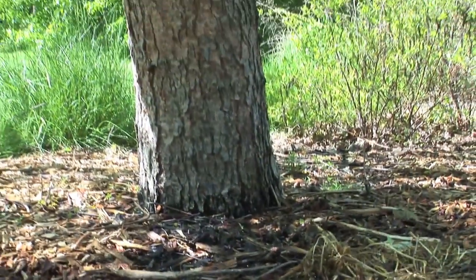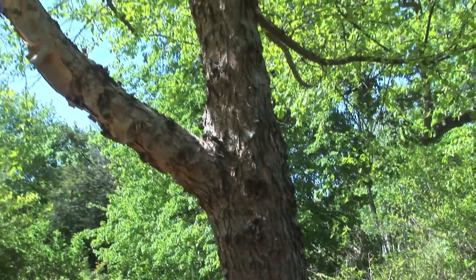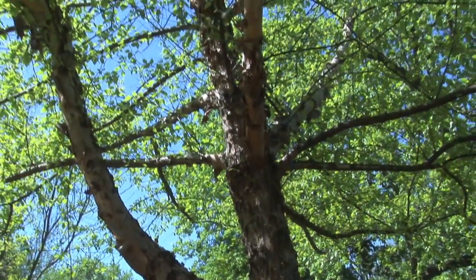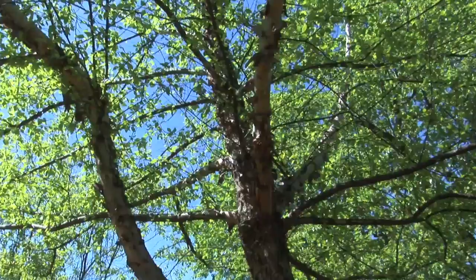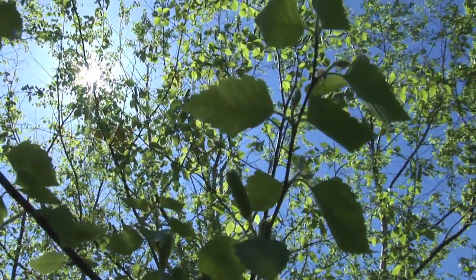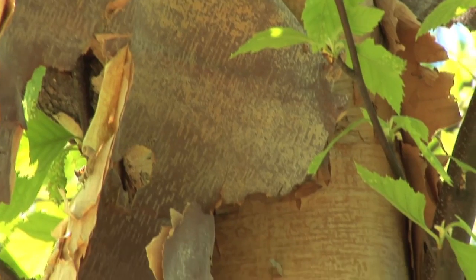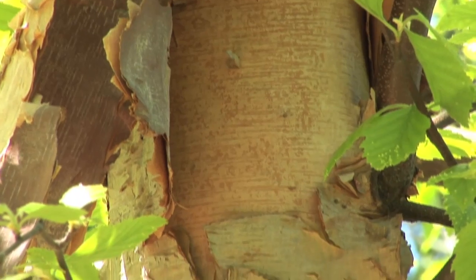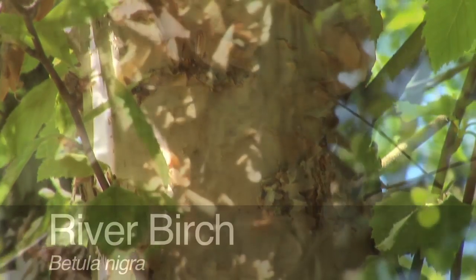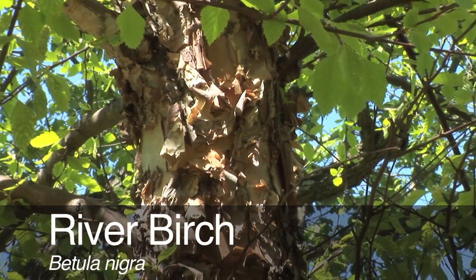You can grow river birch as a single-trunk specimen like we have here, or as a multi-trunk specimen. It's great in the native woodland garden. It likes partial shade but will tolerate full sun with plenty of water. For fall and winter interest with the fall color and the wonderful light-colored bark, this is a wonderful native tree, resistant to many of the pests that other paper barks succumb to. River birch.